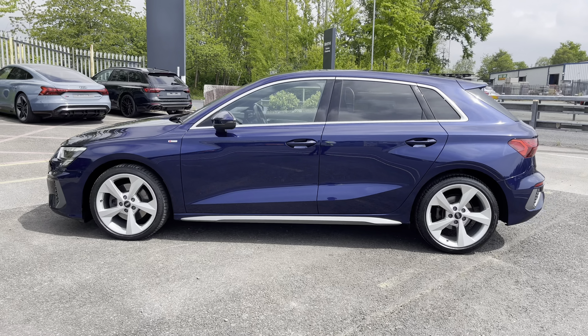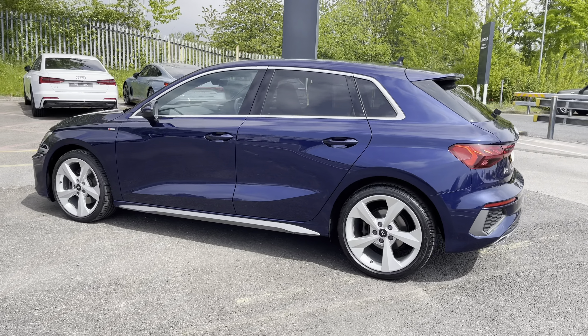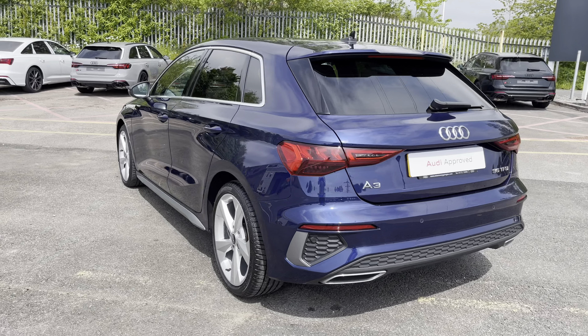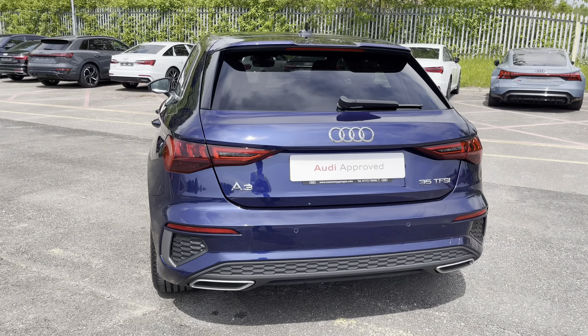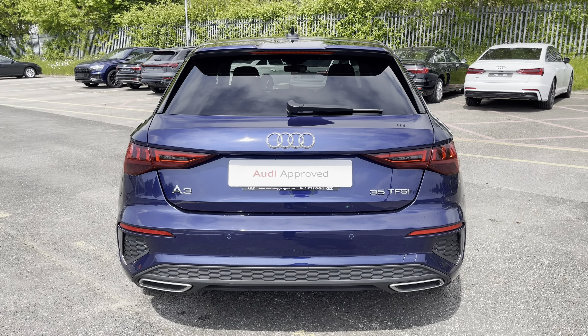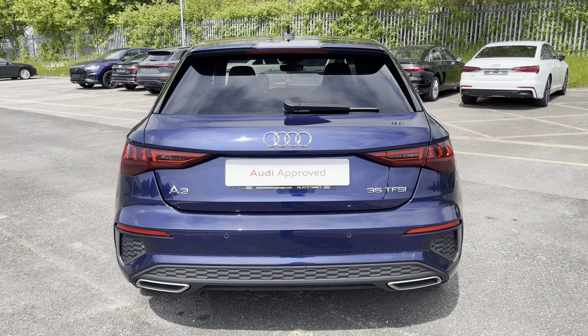This approved used A3 is a 21 plate which has had just one previous owner and it's done just over 26,228 miles, whilst it boasts a full Audi dealership service history with its last service coming on the 10th of May 2024.